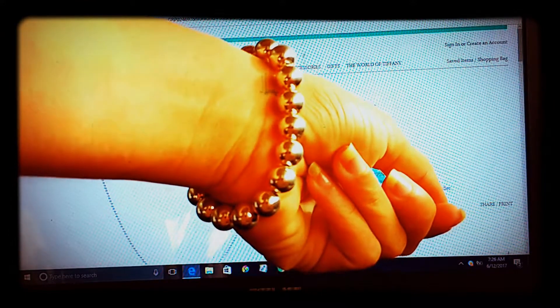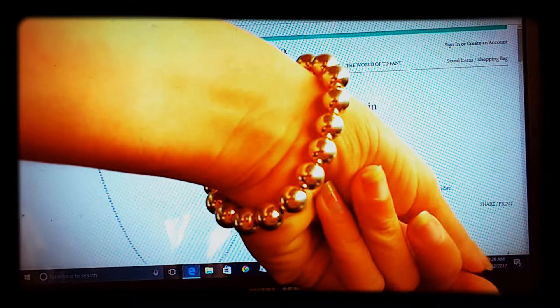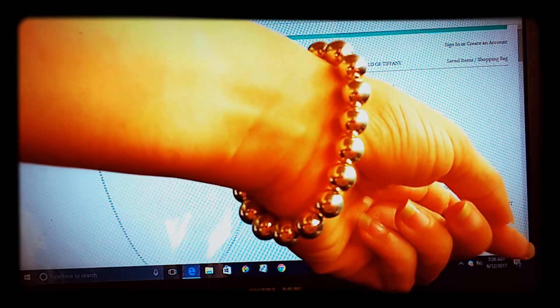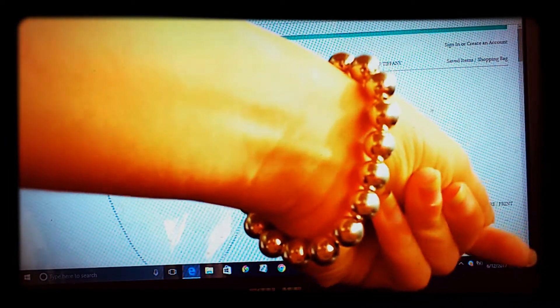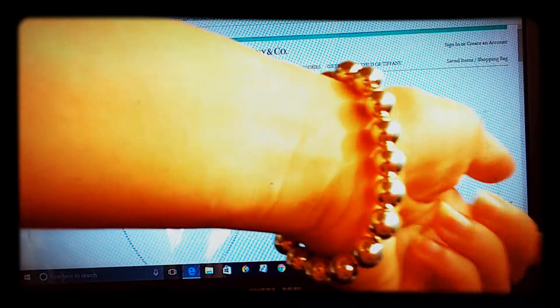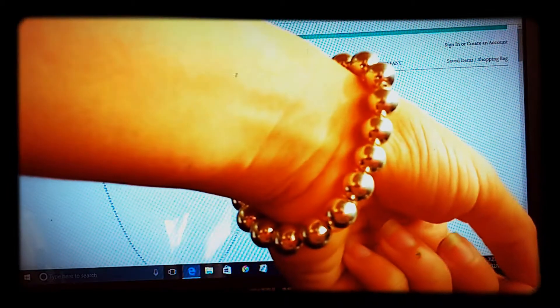I highly recommend the beaded 10-millimeter bracelet as something that is baby-proof. I should do a video on baby-proof jewelry. My son broke all of my jewelry when he was a baby until I started buying more durable pieces. This bracelet has lasted through my son and now my daughter, who is about six months old, hasn't been able to break it either.